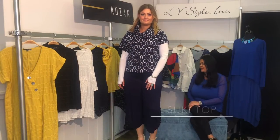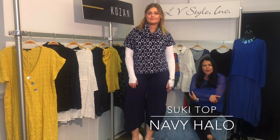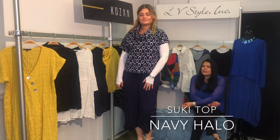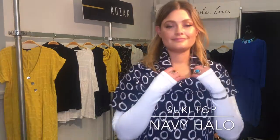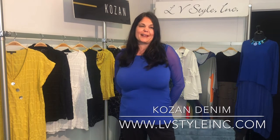The Suki top in navy halo is just that great cowl neck drop shoulder — could be a topper, could be a vest, could be a top. Throw it on over anything. This has a slight texture underlaying in the fabric, and anytime we have this drape cowl neck it's so flattering next to the face. Great for a Zoom meeting, and this is just a fun whimsical print.